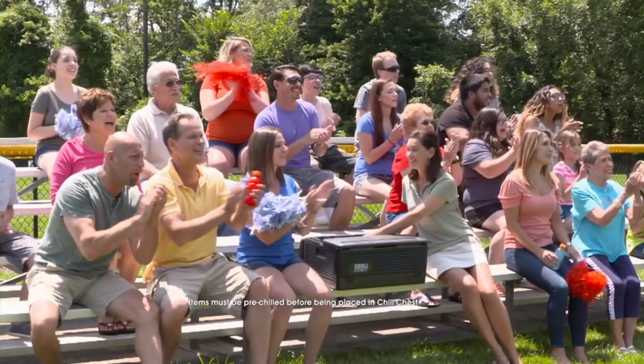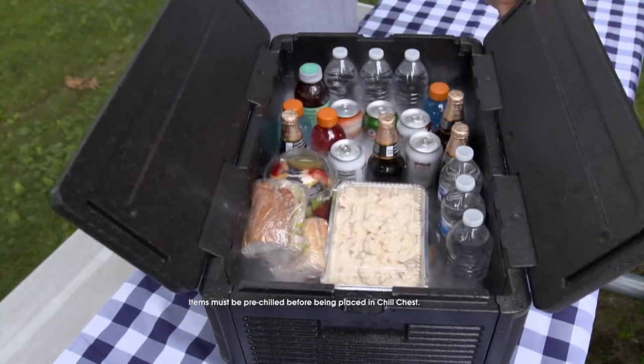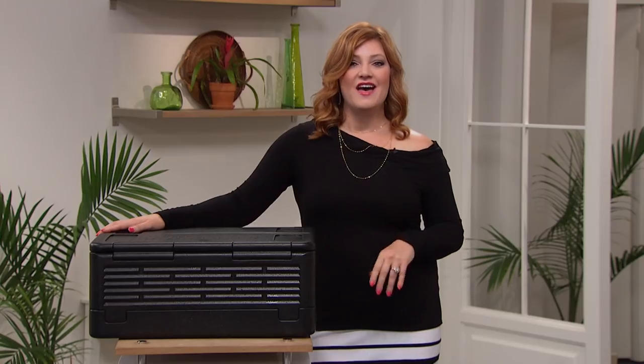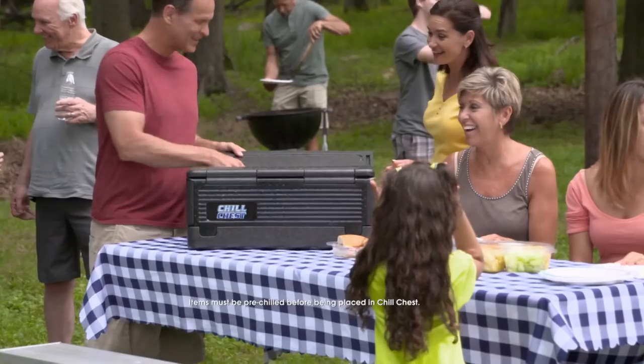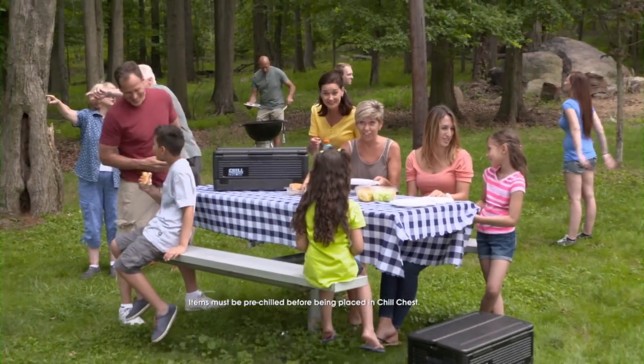Thinking about summer barbecues, sporting events, and beach trips? Don't forget your Chill Chest companion so you don't have to constantly run out for ice. The Chill Chest will keep everything cold for up to five hours. Or maybe it's that beautiful casserole you made for potluck — you can keep it hot for up to an hour.